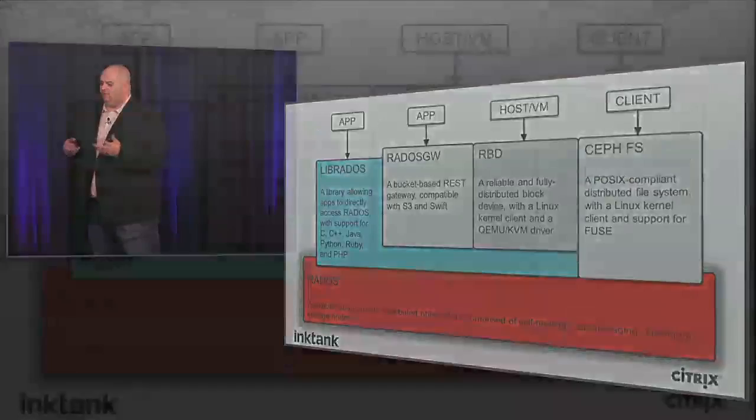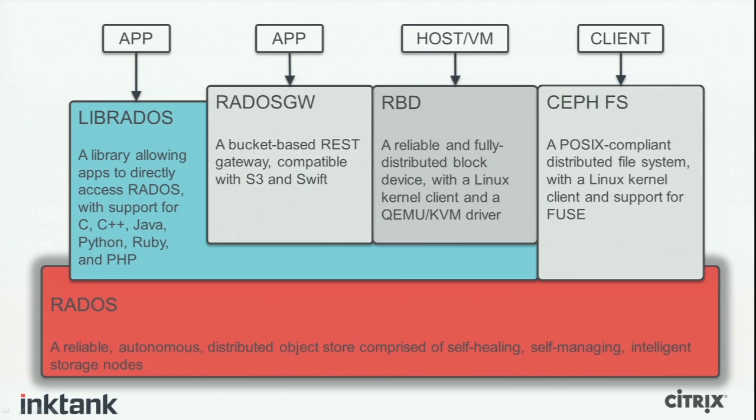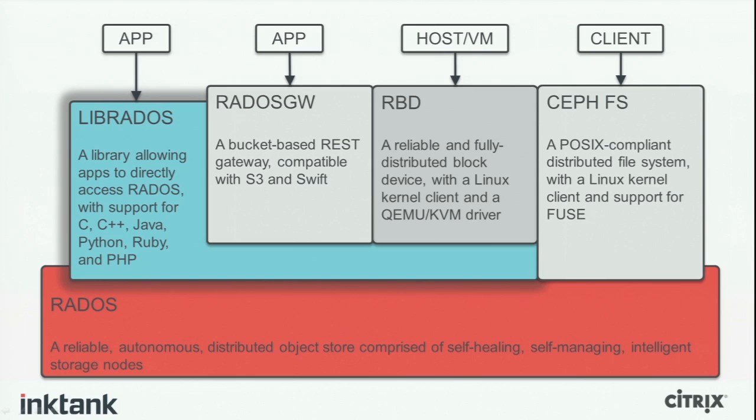Going into detail about what Ceph actually is: at its most base level, Ceph is RADOS — the Reliable Autonomic Distributed Object Store. We've taken the opposite approach from a lot of universal storage stacks in that we built the object store first and built everything else on top of it. One thing we built on top of the object store is LibRADOS, which provides language bindings for C, C++, Java, Python, Ruby, and PHP, allowing rich access to the underlying object store.